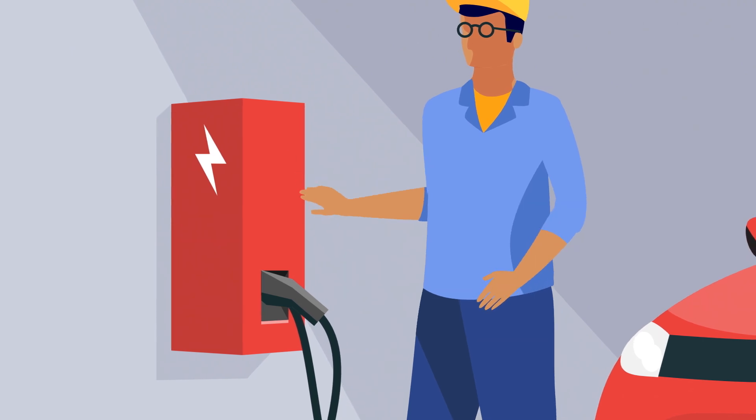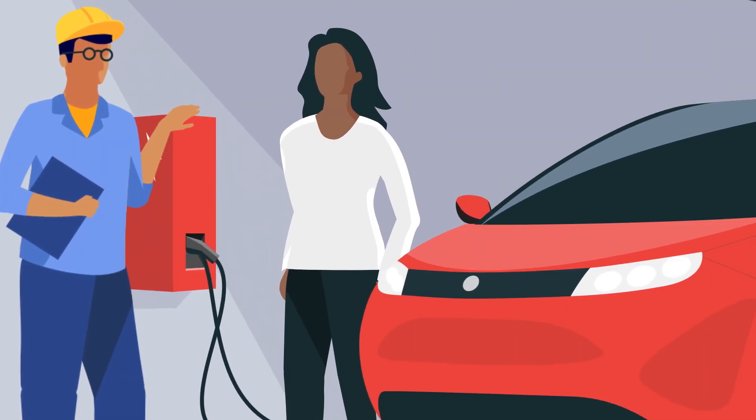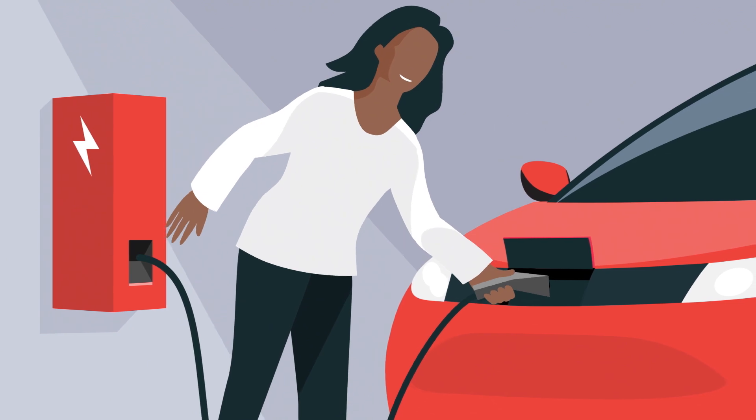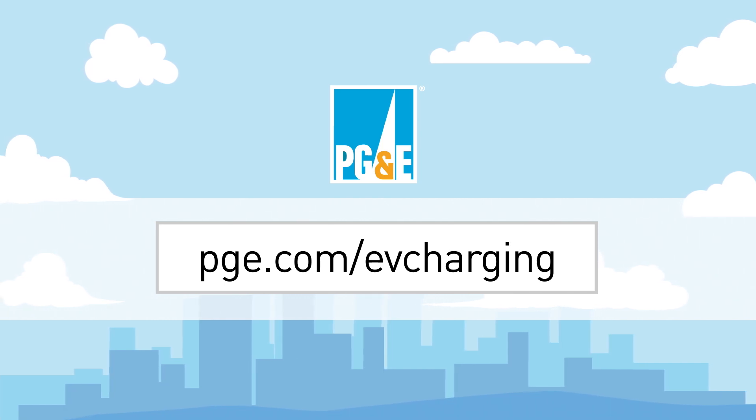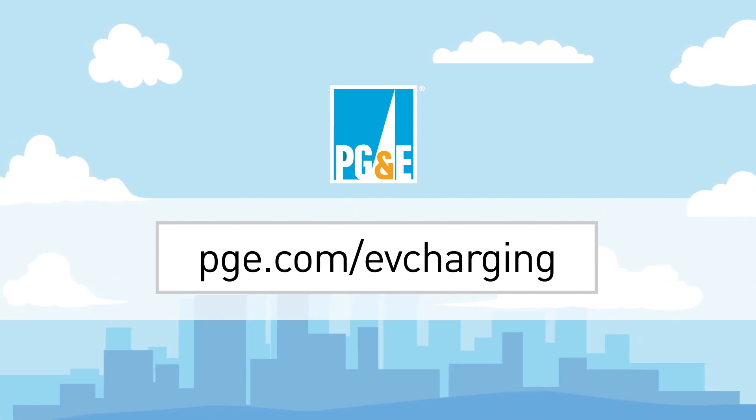Once you've followed these steps and your electrician has completed the installation of your Level 2 charging station, you'll be ready to charge up. Learn more about EV charging stations and review the charging installation checklist at pge.com/evcharging.